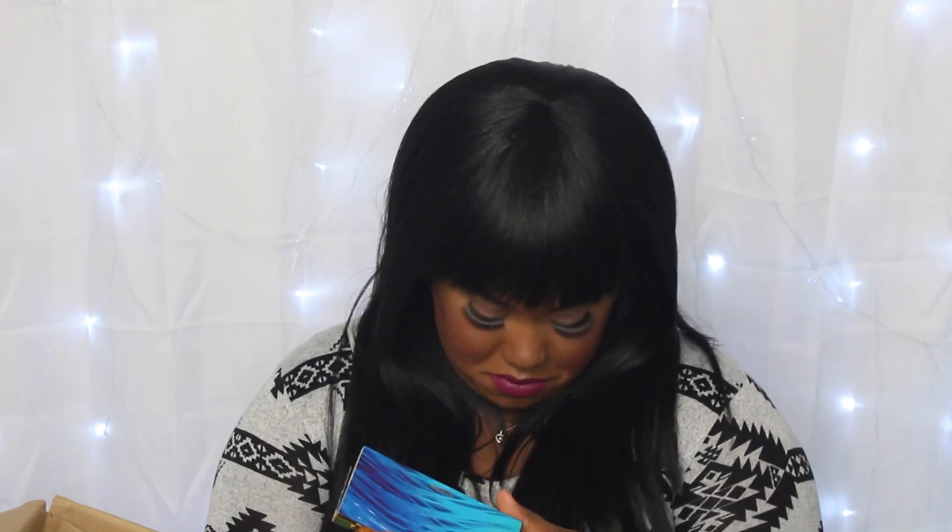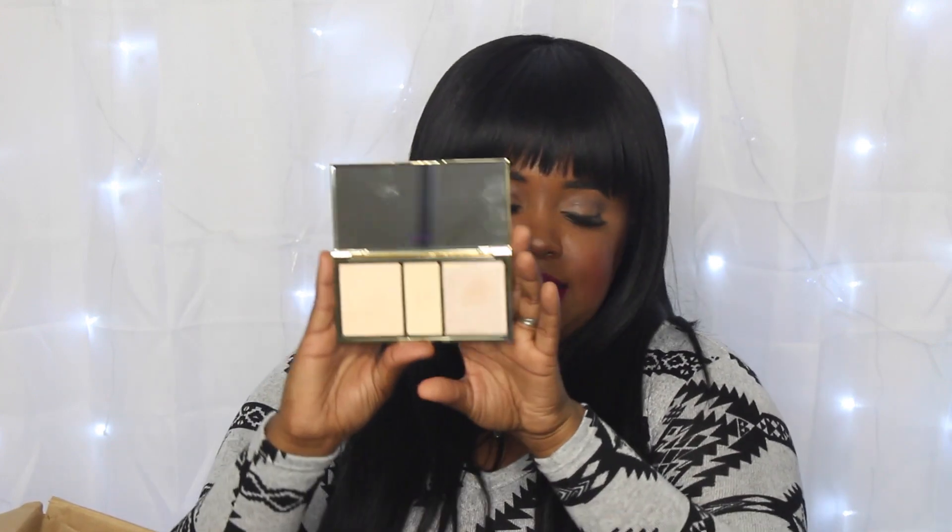The next item I picked up is the Tarte Rainforest of the Sea Skin Twinkle Lighting Palette — their highlighting palette. Let me give you some swatches. That middle color ain't nothing for me, and if your complexion is darker like mine, it ain't nothing for you either. But you can see the other ones. Maybe I fell into the hype on this one. When I swatched it in store it looked so cute, and I think this one is really pretty.